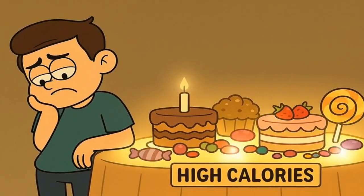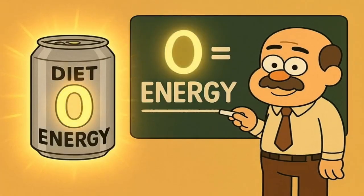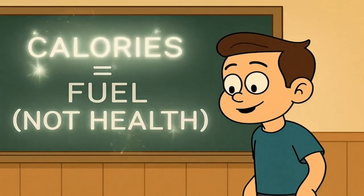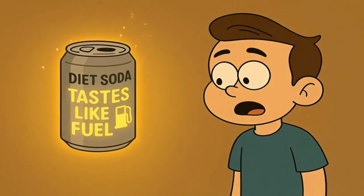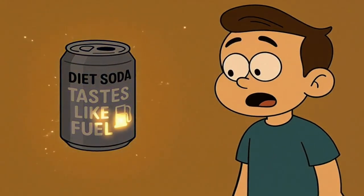But the science is still a bit fuzzy on that. The core reason for the zero remains simple. The zero on the label is an honest number about energy — it's not about health or nutrition, it's just a measurement of fuel. Diet soda is a beverage that has been expertly designed to taste like it's full of fuel while actually being completely empty.